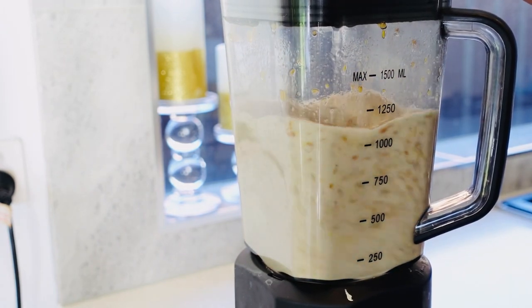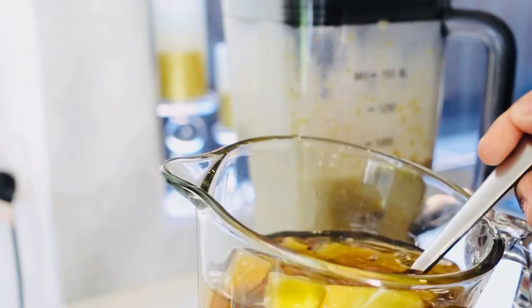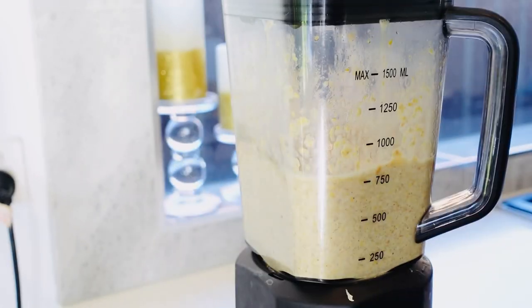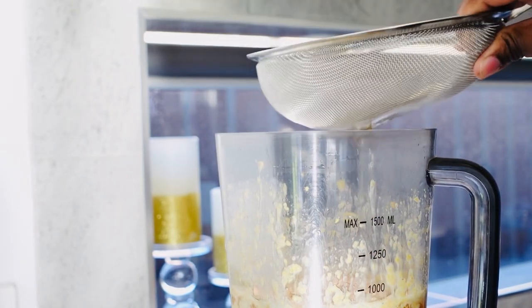When I blend it a little bit I'm going to be adding my cactus and cloves. I left it to soak for days and this is what it's looking like. I'm going to add it into the blender and blend it until it's soft.